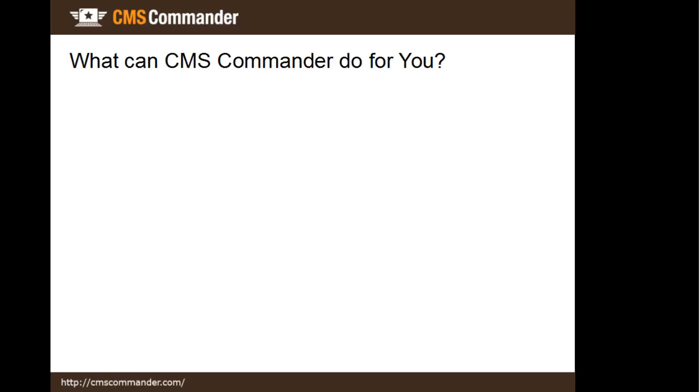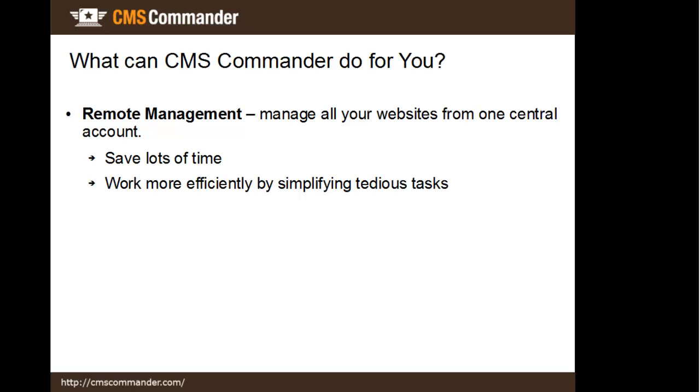How can all that help you? If you own more than one website, even if it's just two, CMS Commander can save you lots of time by managing all of them together. That means you will not have to log into each of your websites individually anymore to complete some tedious task. Instead, you can just do it in bulk on your whole network from your CMS Commander account.